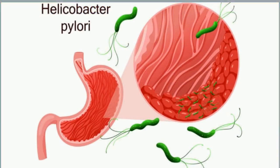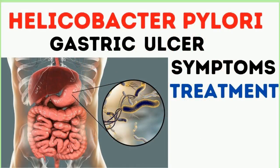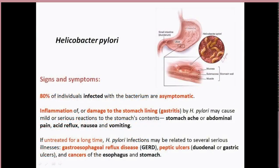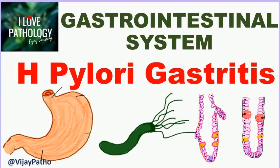H. pylori commonly causes inflammation of the lining of your stomach, called gastritis. You don't always have symptoms from gastritis, but the irritation and swelling it causes can lead to discomfort, nausea, and vomiting. Peptic ulcers are the most common complication of H. pylori — about 10% of those infected with the bacteria will get one. A serious ulcer could eat through the stomach lining.